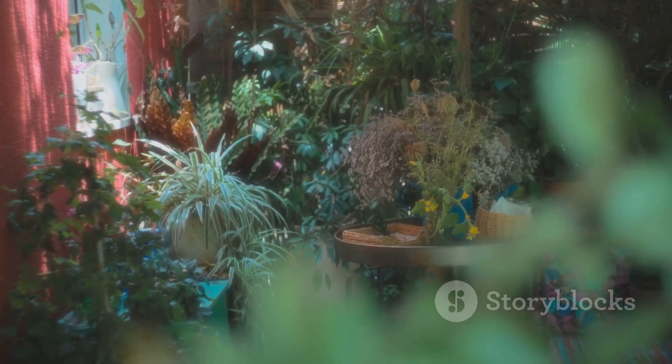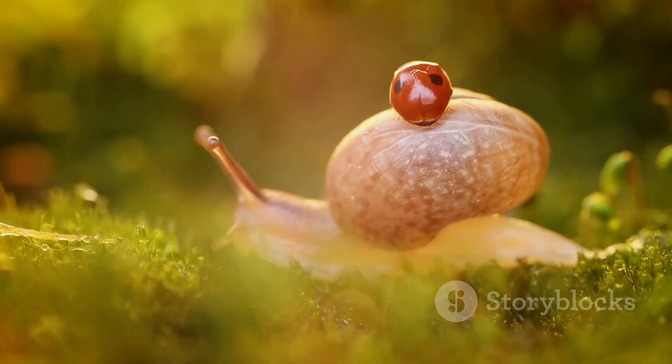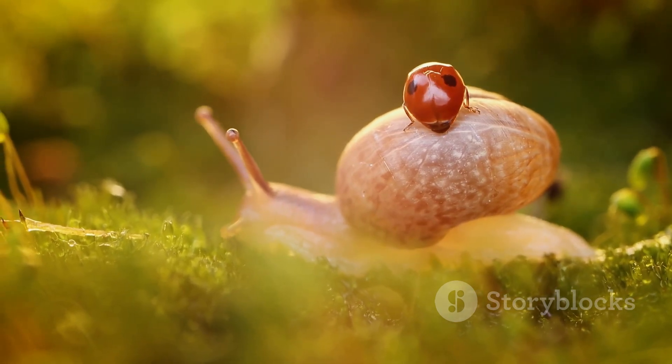Carnivorous plants are a fascinating realm of the botanical world that turns our traditional understanding of nature on its head. They remind us that in nature there are always exceptions to the rule, and sometimes those exceptions are the most intriguing of all.